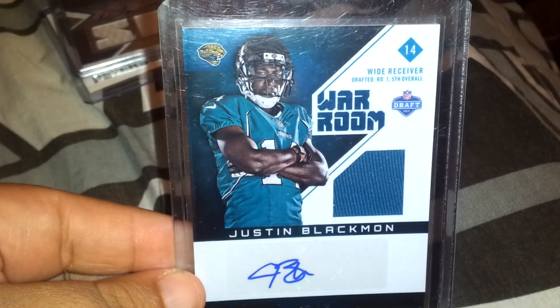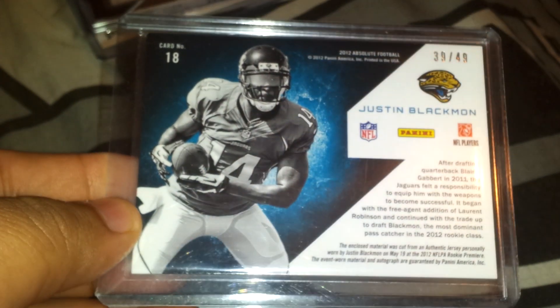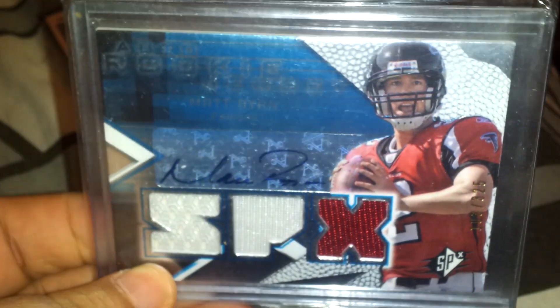Next is a War Room jersey auto of Justin Blackman, number 2 of 49. And coming down to the last two — next one is an SPX jersey auto of Matt Ryan, number 103 out of 325. I guarantee if they win the Super Bowl, this card will go up.